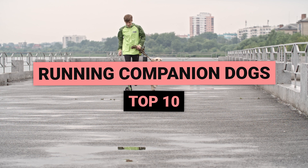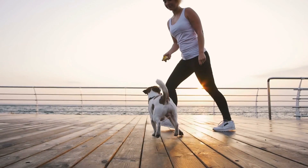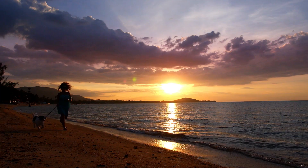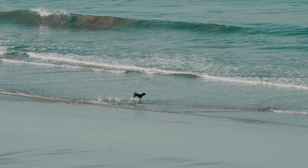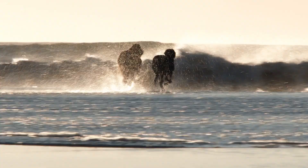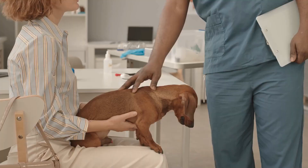The top 10 running companion dogs — what makes a dog breed a good running companion? Running is a great cardiovascular exercise for humans, but it can also be an enjoyable way for healthy dogs to bond with their owners while keeping in shape. This activity can help maintain weight, tone muscles, and build endurance, as well as offer mental health benefits and provide an outlet for your dog's energy. However, not all dog breeds are equal when it comes to running — some breeds are better suited to different weather conditions, surfaces, and distances.